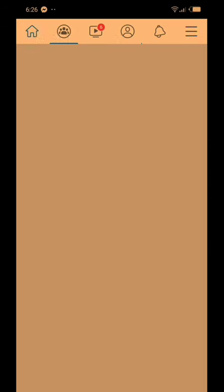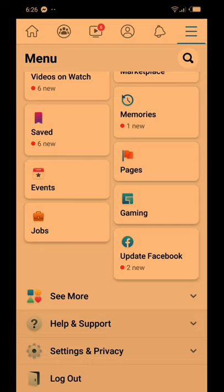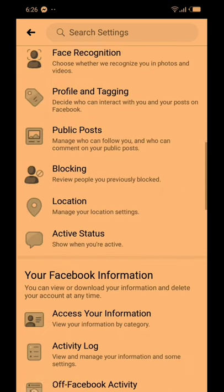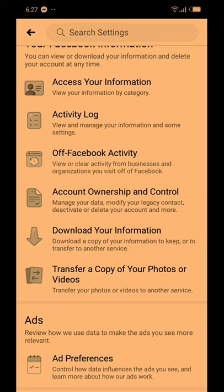I have to go here, and I scroll to where I've got settings and privacy. There are options here, so I click on settings. Now I have to look for your Facebook information. Your Facebook information — here it is, like the portfolio. And I click on off Facebook activity.